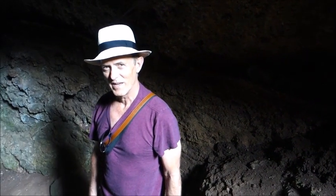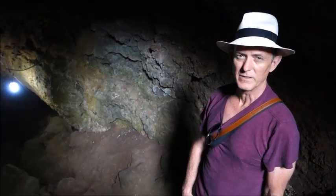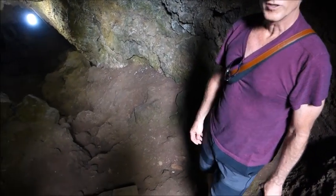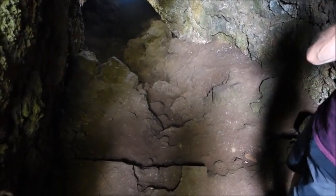Down here at Vagabond Buddha we're in the lava tunnels on Santa Cruz, Galapagos. It's a 300-meter tunnel that was cleared out by lava — an explosion of lava pressure here millions of years ago.